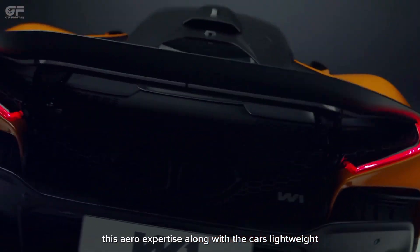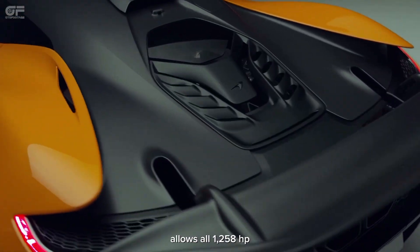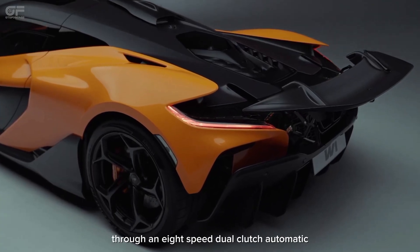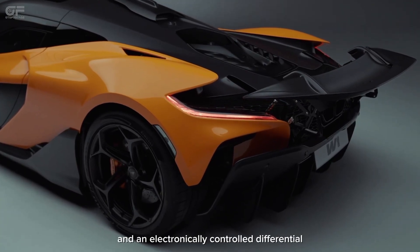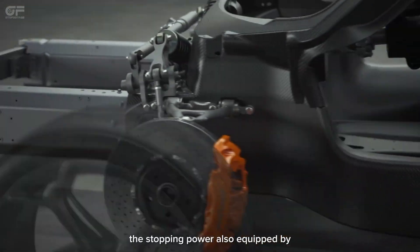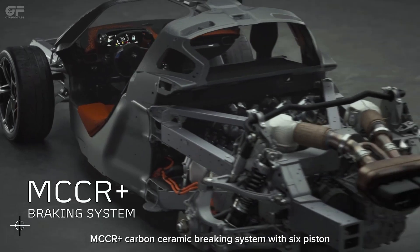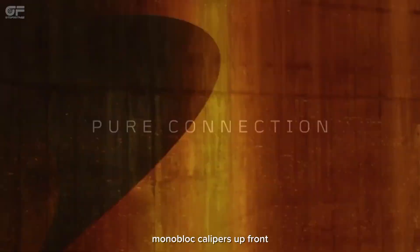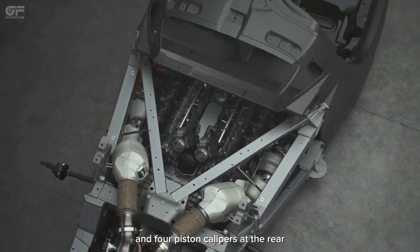This aero expertise, along with the car's light weight, allows 1,258 horsepower to be delivered to the rear axle through an 8-speed dual-clutch automatic and an electronically controlled differential. The braking system is equipped with MCCR carbon ceramic brakes featuring 6-piston monoblock calipers up front and 4-piston calipers at the rear.